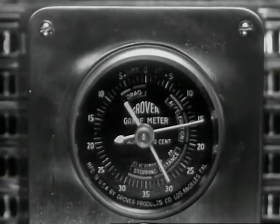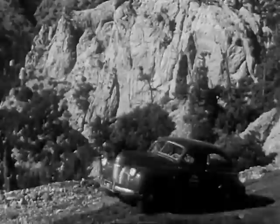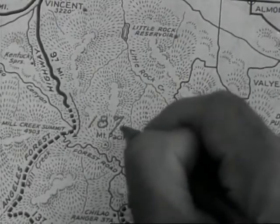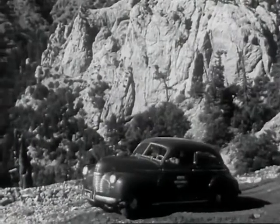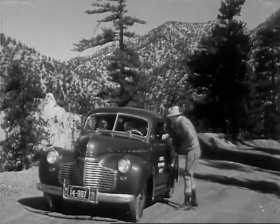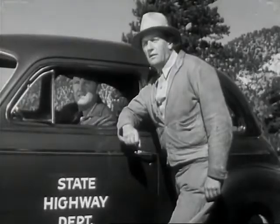This grade-o-meter, for example, registers the pitch of the grade the car is resting on. When recorded on the highway department survey map, this data will be sent to map company draftsmen along with blueprints of the road being built. Yes, it's swell teamwork on the part of everyone that gets speedy, accurate information from modern road maps.